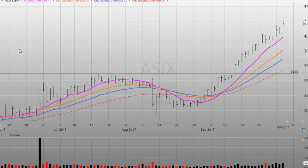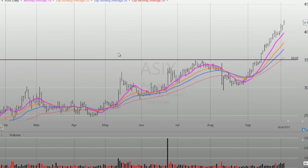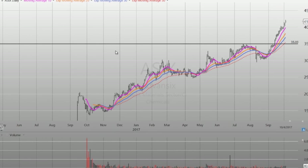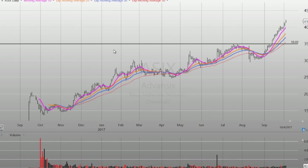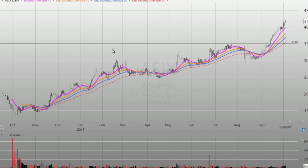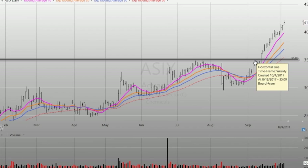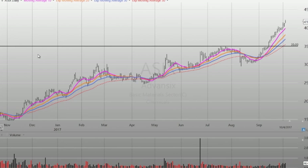We'll go over to AdvanceX, a relatively newer issue back in September of 2016. This stock has performed really well also, really mimicking the sector charts here. As you can see, it's just taking off. We'd be looking for some type of pullback here at some point, maybe to get an entry. That's something to watch for.